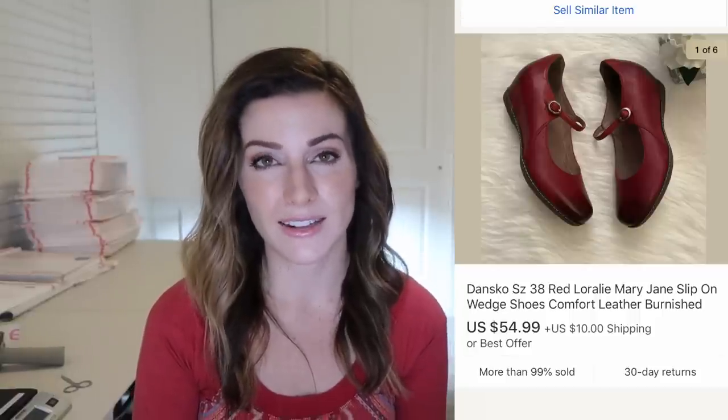These Dansko Mary Janes — again a different style than just the regular slip-on clogs — also sold overnight for $55 plus $10 shipping. So definitely worth picking up Dansko if it's a more unique and different style than what we usually see.